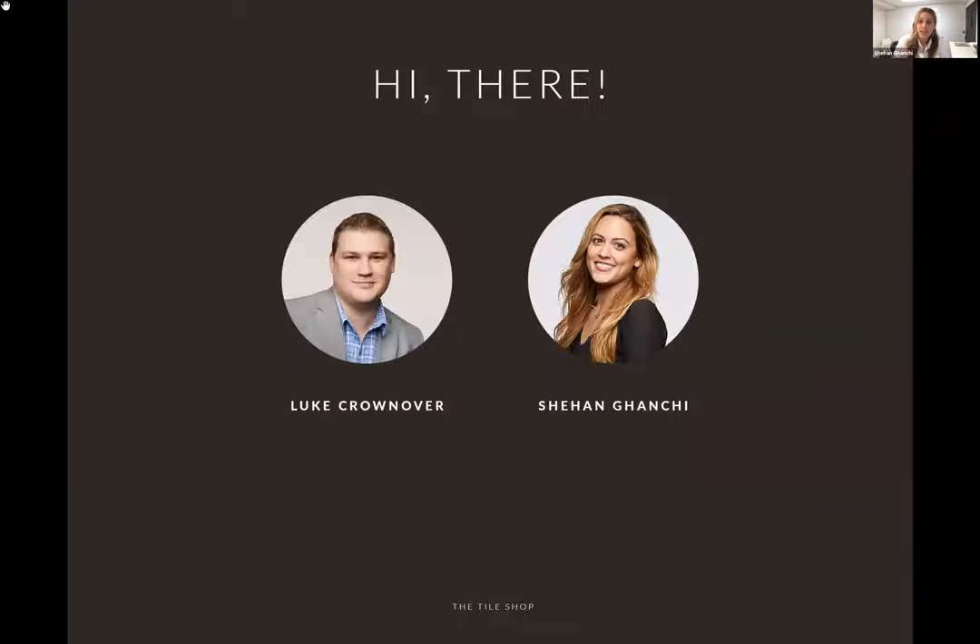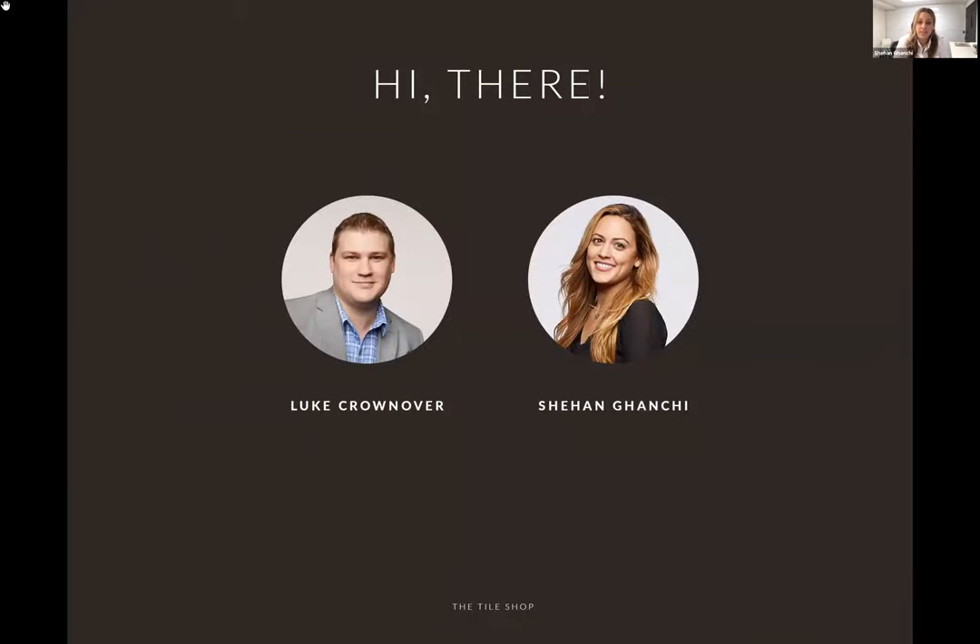I'm Shahan Ganji. I've been at The Tile Shop for about five years now, working in the marketing department in various roles. With me today is Luke, who'll be leading the presentation. At the end, there will be a short survey you can complete for a chance to win $250, as well as enter your information to receive our newest catalog coming out in about a month.